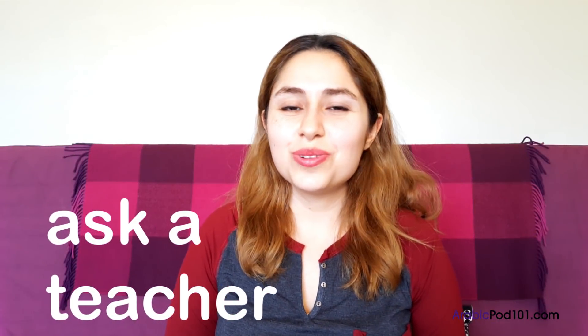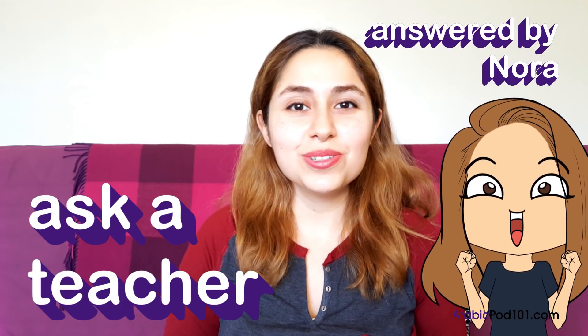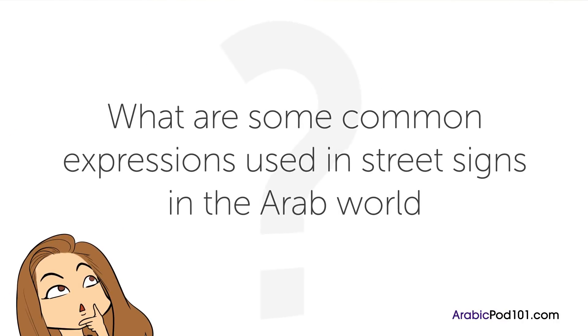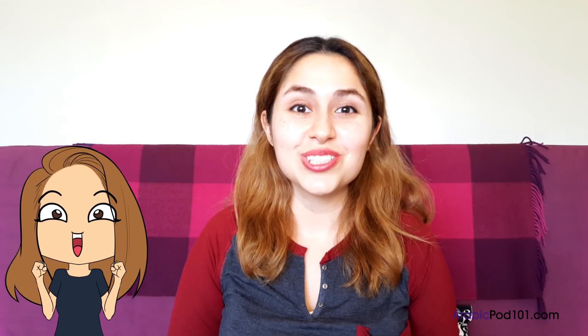Hi everyone, this is Nora from ArabicPod101.com. Welcome to Ask a Teacher, where I'll be answering some of your most common Arabic questions. The question for this lesson is: what are some common expressions used in street signs in the Arab world?